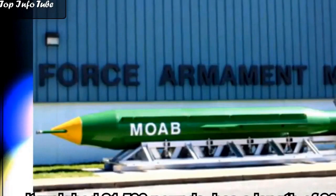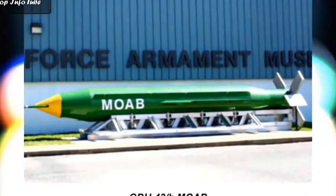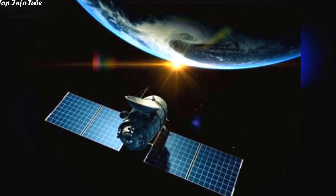It weighed 21,500 pounds, has a length of 30 feet, and is 40.5 inches in diameter. It is satellite-guided, making it a very large smart bomb.